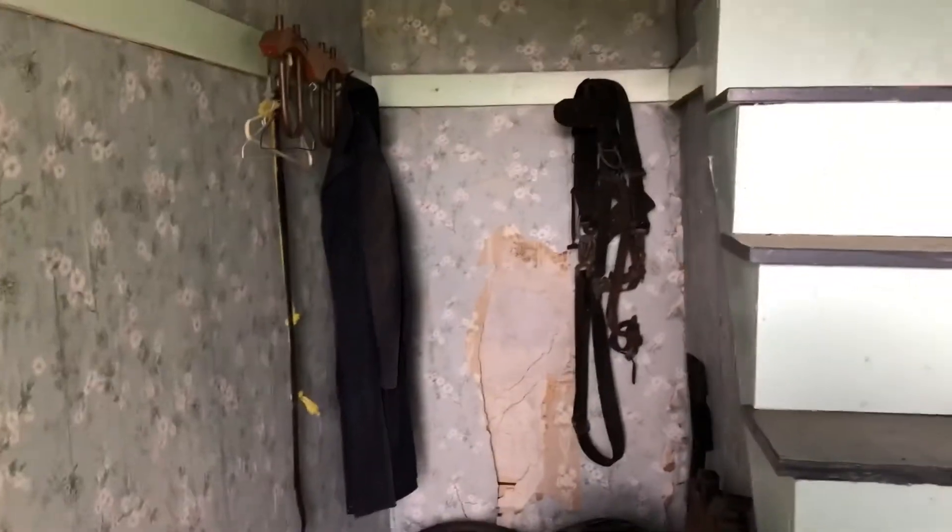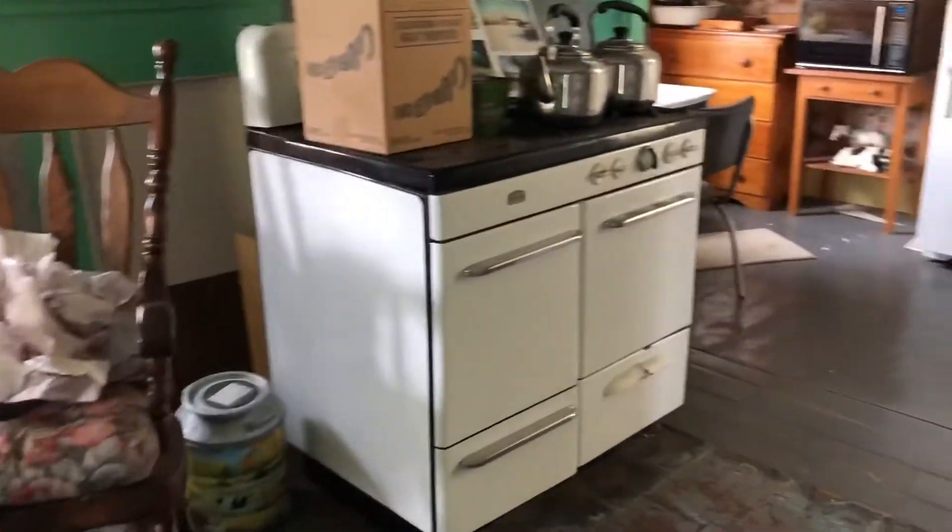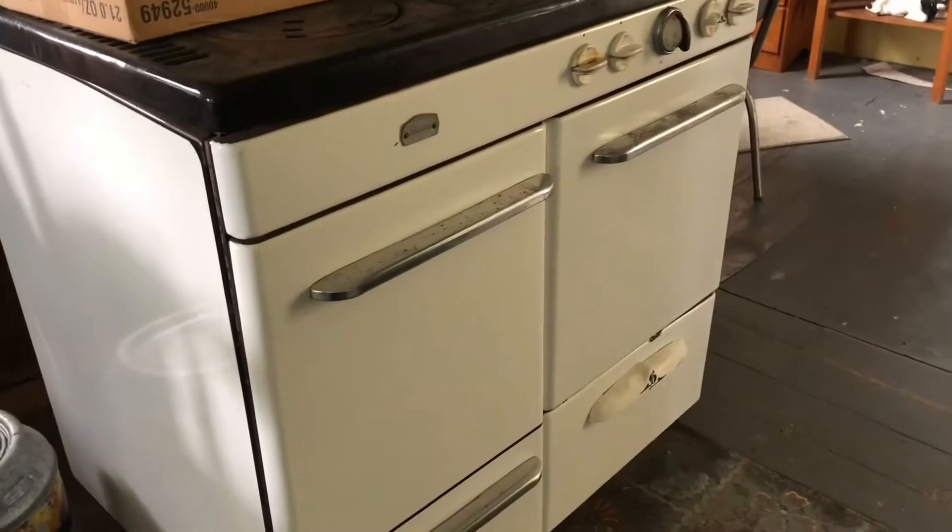To the left of the stairs is a little area for coats, and then we head into the living room. There's a beautiful old stove that my grandmother used to cook on for every meal. We'd like to get the chimney checked out.